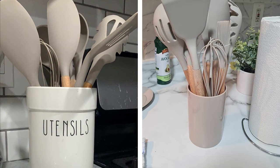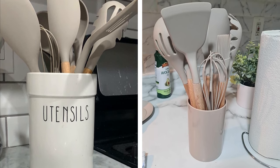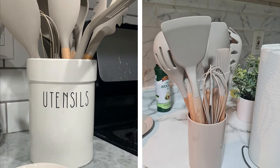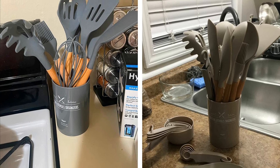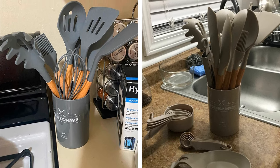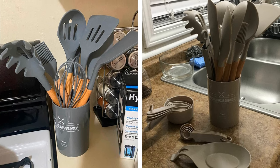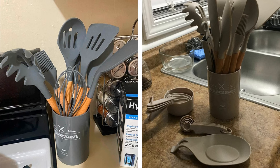Take your cooking game to the next level with silicone-coated kitchen utensils. Not only are they stylish and modern, but they are also incredibly versatile and easy to clean. This comprehensive set includes everything you need to get started in the kitchen, including measuring cups and spoons, a spatula, and more. The neutral color adds a touch of sophistication to your kitchen, while the silicone coating ensures that your utensils are durable and long-lasting.